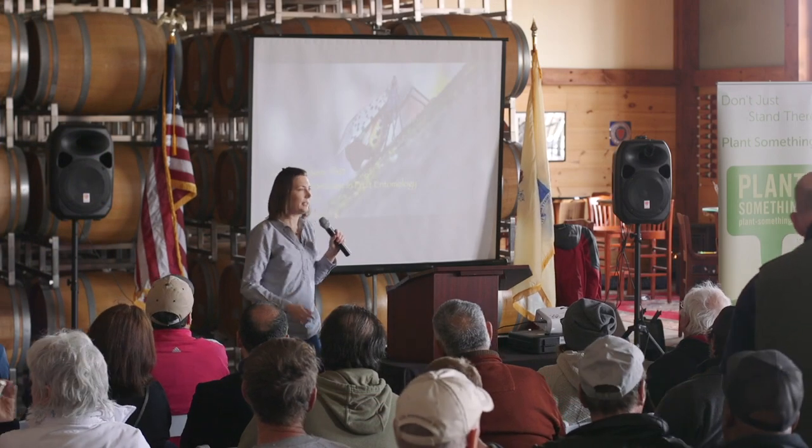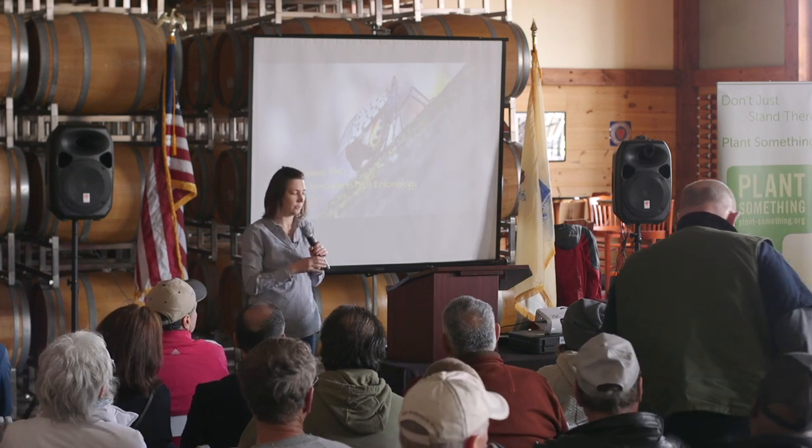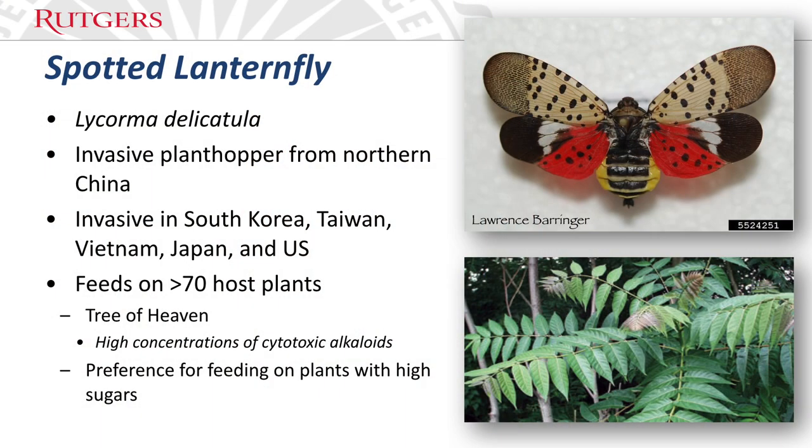I'm going to talk to you today mostly about the biology we know so far for spotted lanternfly. I was lucky enough to visit eastern Pennsylvania in October with the Department of Ag to see some of the spotted lanternfly and observe some of the problems they're having. So spotted lanternfly is a plant hopper, and it is invasive from northern China.